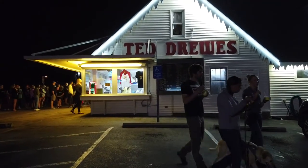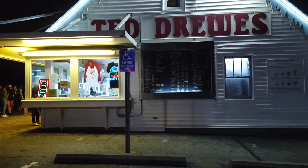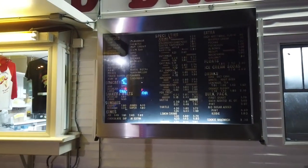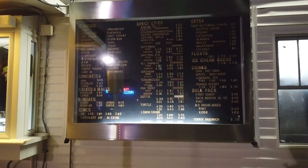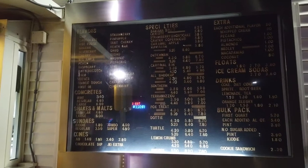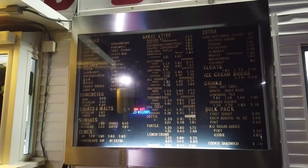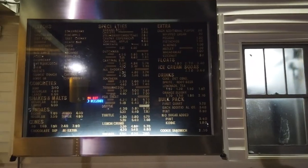This location here opened in 1941. They do have another one on South Grand — we're here on Watson Road. The one on South Grand opened in 1931. That one's closed right now though; it's more seasonal. This one's pretty much open all year, though I don't think in January.